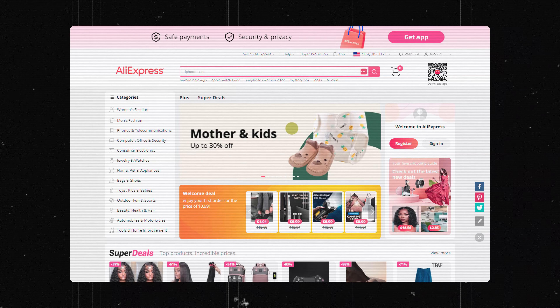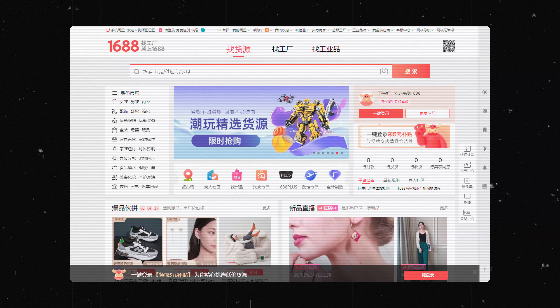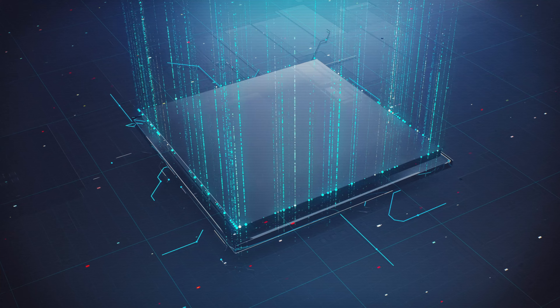You might have heard many dropshipping gurus tell you that you need to search for products on AliExpress, Alibaba, 1688, or TikTok. It's true that you can actually find a winning product using one of those methods. However, the chances are very slim because everyone has been told to do that and many are testing the exact same products. Also, you're essentially just guessing if a product will do good based on your gut feeling, and not by something not often talked about in the dropshipping industry — and that is data.